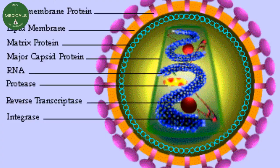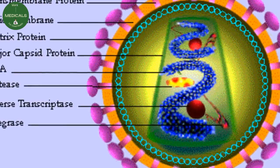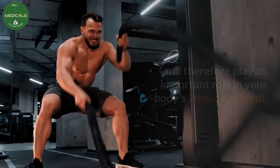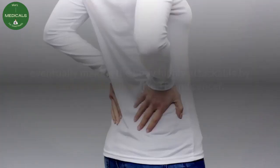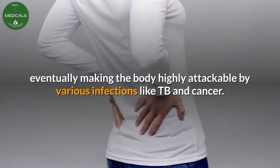CD4 cells, also known as T cells, are white blood cells that fight infection and therefore play an important role in your body's immune system. HIV targets and destroys CD4 cells slowly, eventually making the body highly vulnerable to various infections like TB and cancer.